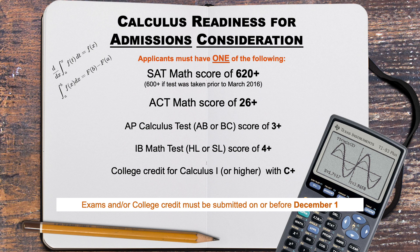For example, if you are taking the Math AP test during your senior year, it will be too late to use that score because we will not receive it until July.